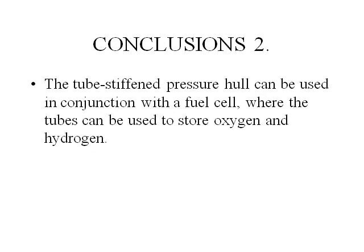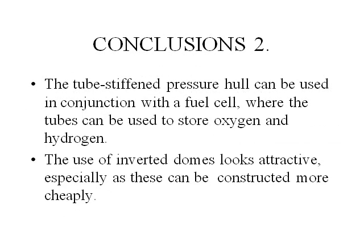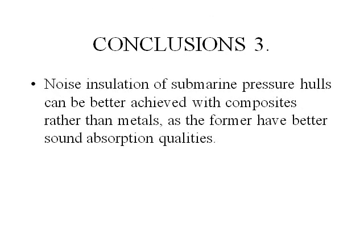Conclusions two. The tube-stiffened pressure hull can be used in conjunction with a fuel cell, where the tubes can be used to store oxygen and hydrogen. The use of inverted domes looks attractive, especially as these can be constructed more cheaply. Noise insulation in submarine pressure hulls can better be achieved with composites rather than metals, and the foam will have better sound absorption qualities.